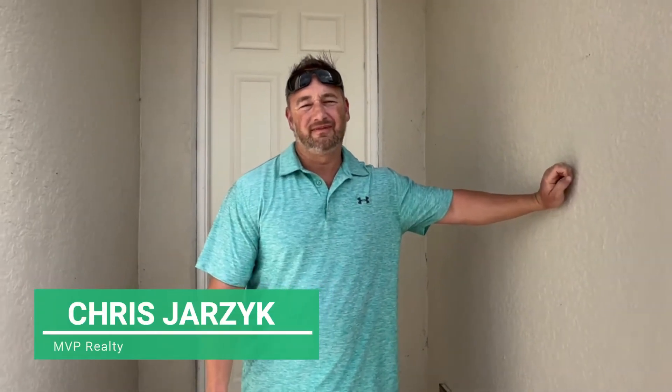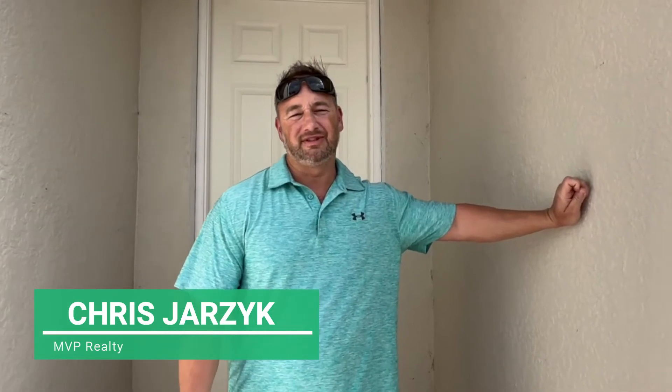What's going on everyone? Chris Jarzinger, Southwest Florida Realtor with MVP Realty, coming to you once again from beautiful Stonewater here in Cape Coral, Florida. Gonna do another quick, kind of impromptu home tour.